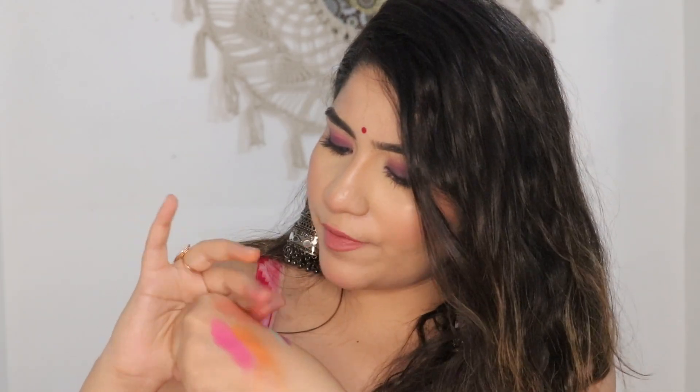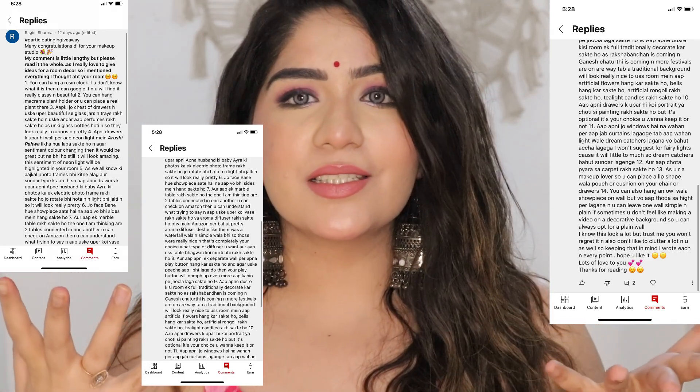Now for the most exciting part — our giveaway winner! Our giveaway winner is Ragini Sharma! You can check why she deserves to win — there were so many suggestions, I was confused about what to choose. Ragini, thank you so much for your suggestions, I really love them and I am definitely going to implement them. There will be many more giveaways, so if you have any suggestions or ideas, please share them with me.